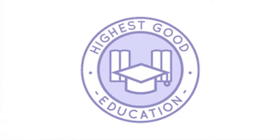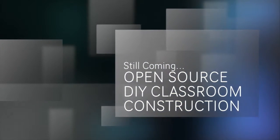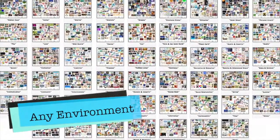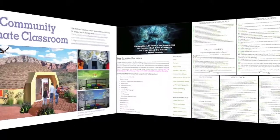One Community's approach to highest good education is designed for all age groups, adaptable to any schooling environment, inspiring and fun for all participants, and includes national standards, all subjects, lesson plans, teaching strategies, learning strategies, classroom design, and more. With eight years invested in designing it, this component is mostly complete. Completed sections include comprehensive subject outlines covering arts and trades, English, health, math, science, social sciences, technology and innovation, and values; 52 weekly themed lesson plans; 12 detailed progressive curriculum outlines; summaries and integration of Montessori, Waldorf, Orff, and Reggio programs; and leadership skills, collaborative assessment formats, and a global online free education resource hub.